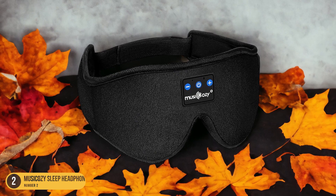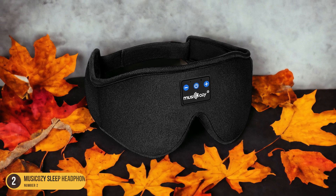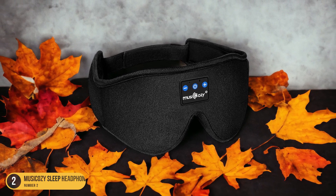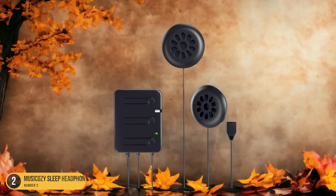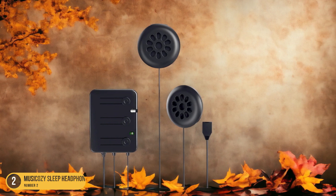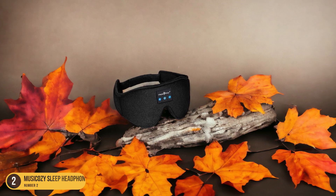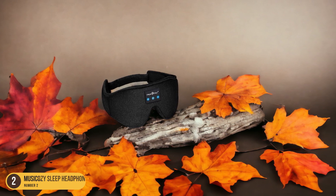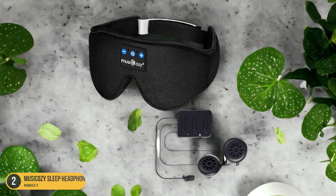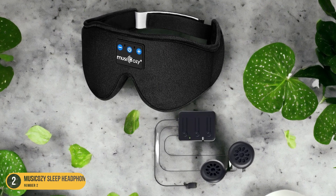With a 10-hour battery life, you can enjoy uninterrupted sleep music throughout the night. The Bluetooth 5.2 technology allows for seamless connectivity with your devices, ensuring a hassle-free experience. Whether you're looking to unwind after a long day or need help falling asleep, Musicosi Sleep Headphones offer a cozy and reliable solution. Say goodbye to sleepless nights and hello to a peaceful slumber with these innovative and comfortable sleep headphones.